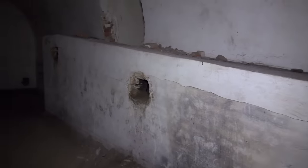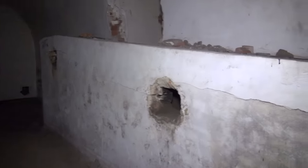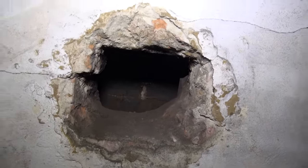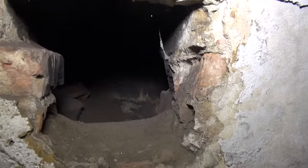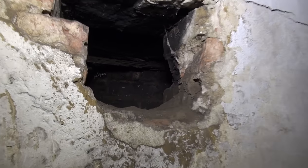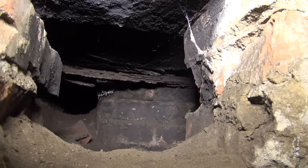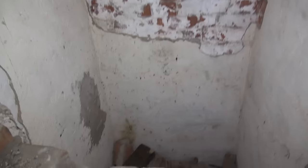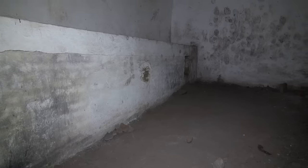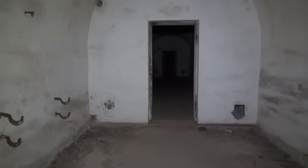I have no idea what this is. It looks like fire used to be inside — it looks like an old furnace inside, but I don't know how that's possible. The bricks are all sorted inside. I don't know what the hell this is — I have never seen that before. More investigation will have to be done.